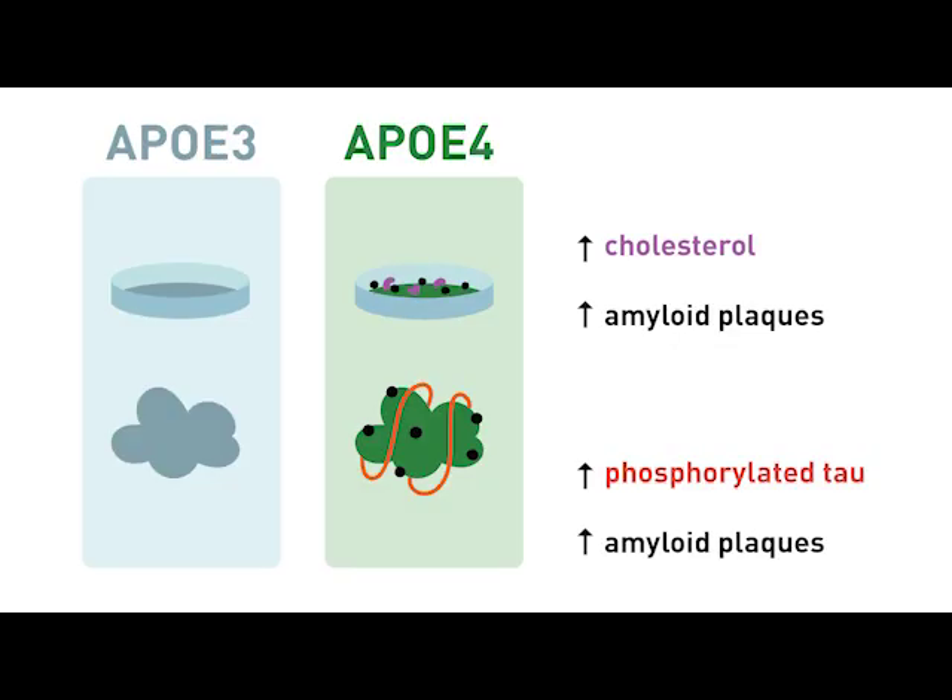Finally, comparing organoids composed mainly of ApoE3 and ApoE4 neurons and astrocytes, and consistent with our findings from each of the cell types in 2D culture, we found that ApoE4 organoids had much more amyloid plaque accumulation than ApoE3. They also exhibited elevated levels of phosphorylated tau, as is found in Alzheimer's disease patients.